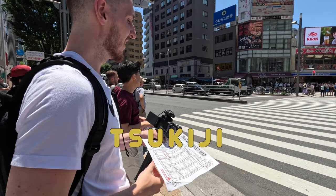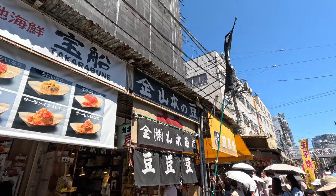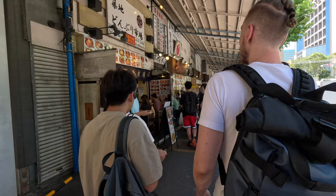We just got a free map — this is how big the market is. Insane. The smells are already hitting — crab, seasoning, vegetables, a lot happening already. We came to the right spot for street food. Everything smells good. Lines are already forming and we don't even know where to go, and we're not even inside the market yet.